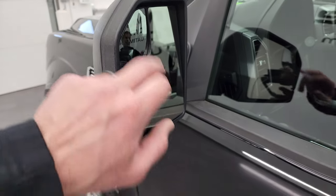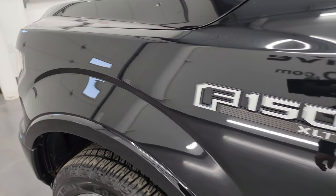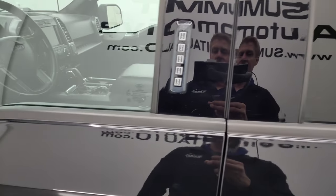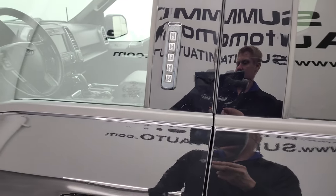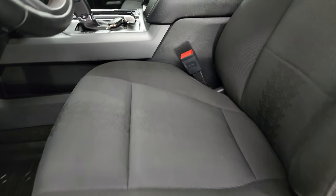Has the heated mirrors with built-in directional signals and blind spot mirrors. Driver's side front fender looks good. And it does have the driver's side door code entry. If you ever wanted to figure out what your code is for your 2015 to 2022 F-150, in the upper right hand part of the screen I've got a video showing you how to find that.